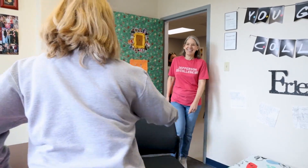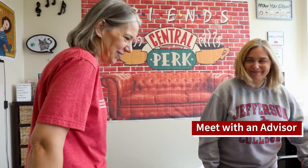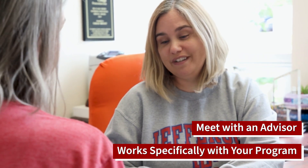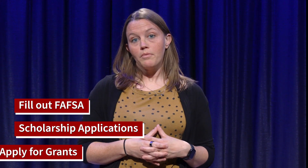Once we've determined your placement information, you can then meet with an advisor. Your advisor works specifically with your program pathway, and they're there to help you every step of the way to earn your degree. Also, don't forget — even as an adult, financial aid may be available. Make sure to fill out your FAFSA, scholarship applications, and possibly apply for grants.